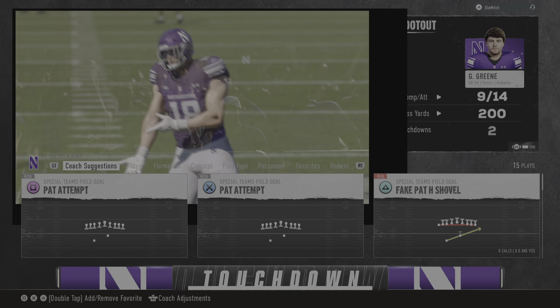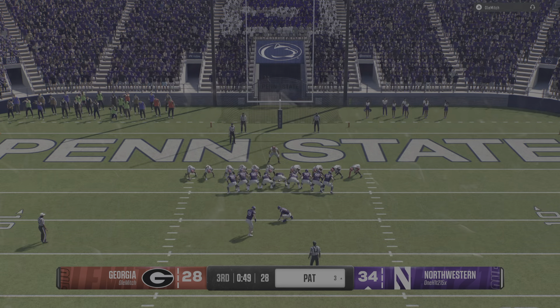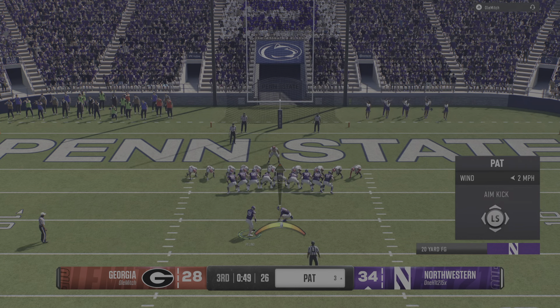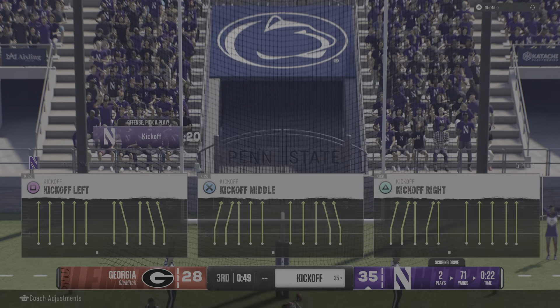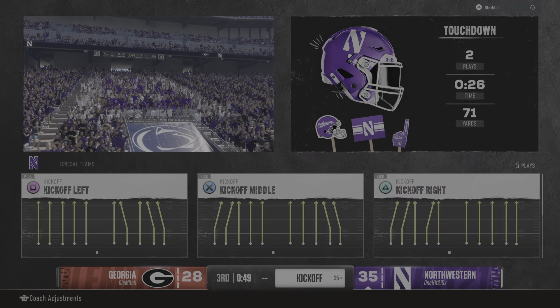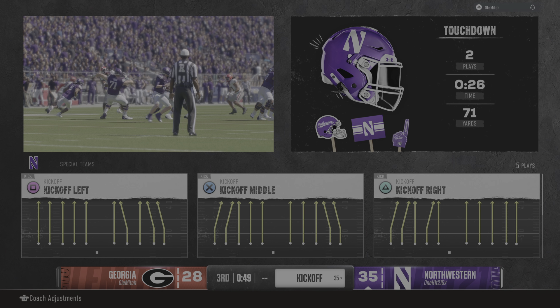Tight ends do so much for your offense — they block like crazy, you pull them, you use them all over the place. And when you've got a guy that can do this, it's just the cherry on top of the sundae, making big plays, going half the field plus to get the big touchdown. And he added the extra point.